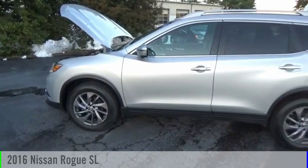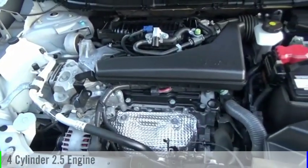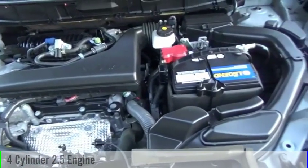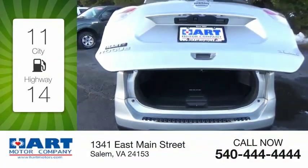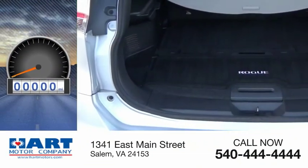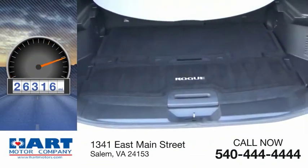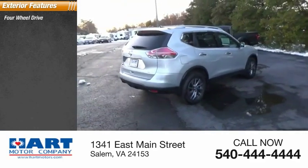You are going to love the 2016 Rogue. This vehicle is powered by an all-wheel drive four-cylinder 2.5 liter engine and comes with a continuously variable transmission. Great fuel efficiency saves you money by requiring fewer trips to the gas station. This vehicle has less than 30,000 miles.